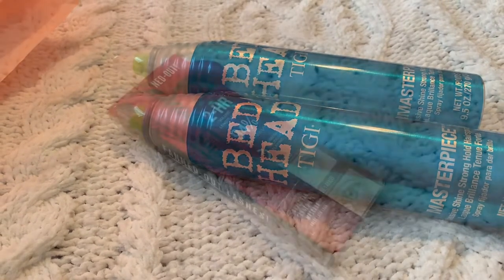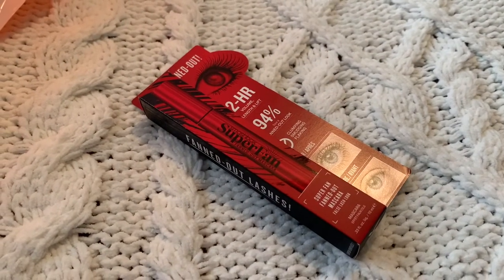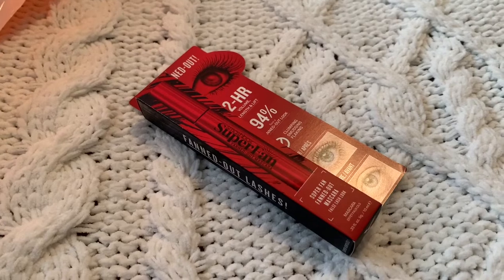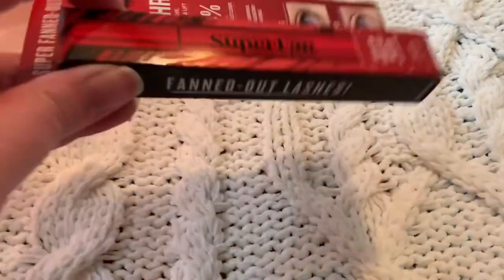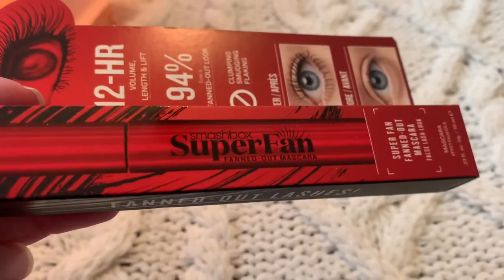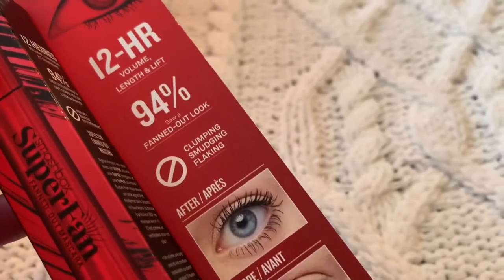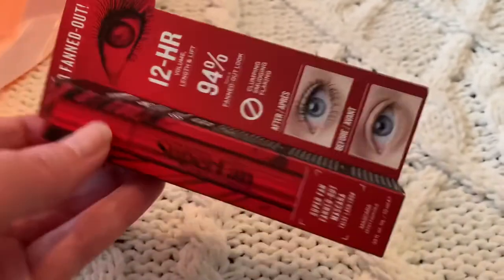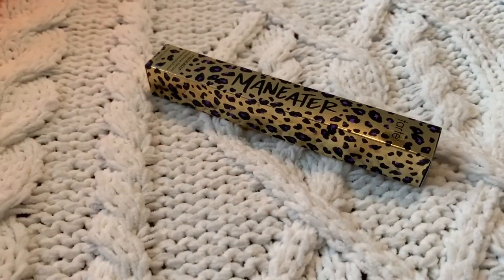This next one I'm really excited about — I've never had this before, so if you have, leave me a comment and tell me how you like it. It's the Smashbox Super Fan Fanned Out Mascara. I like Smashbox so I'm guessing it's going to be good. It says it lasts 12 hours with volume, length, and lift, so I'm excited to try it.